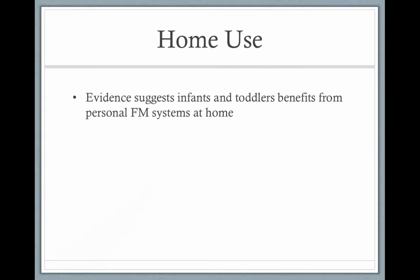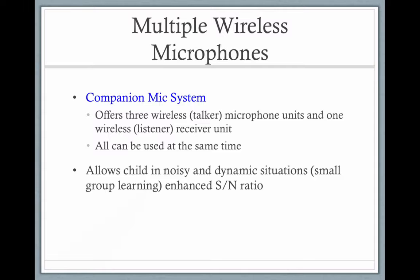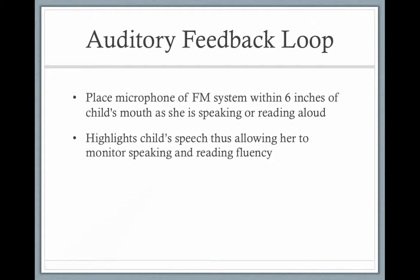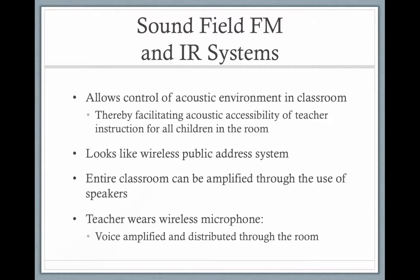Evidence suggests that infants and toddlers benefit from FM systems at home, helping to improve incidental learning. For example, if the mom is talking to herself while making dinner and the baby is playing on the floor, the baby can better hear the mom. There are other similar technologies, but the FM system is really our number one assisted listening device.